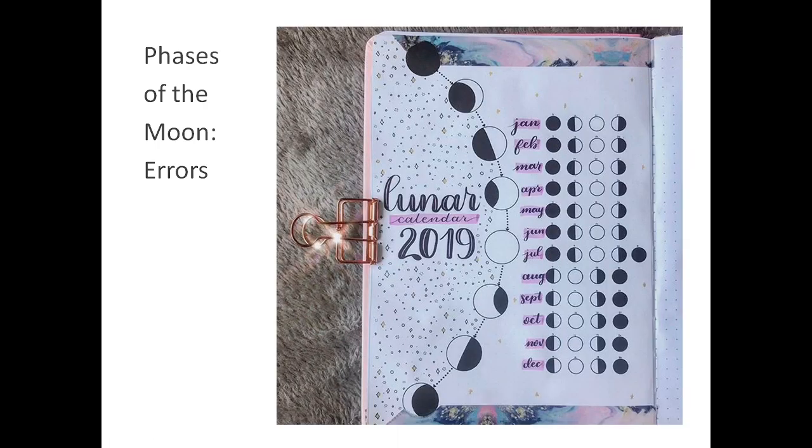In another example, someone has taken great pains to make this lunar calendar, jotting down dates for new, half, full, and other phases. This must have taken a lot of work to draw and doodle in this lovely, tidy format. However, the faces of the moon drawn are again wrong — the gibbous can never look like this; it is just a fat crescent.